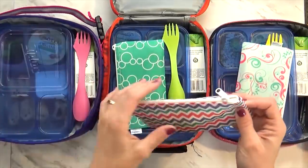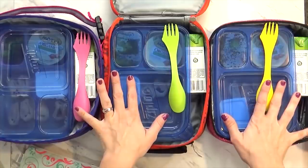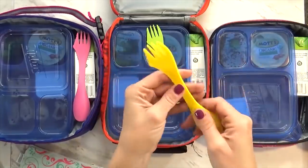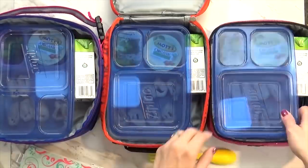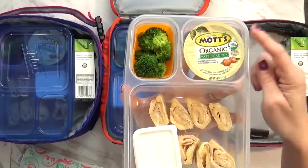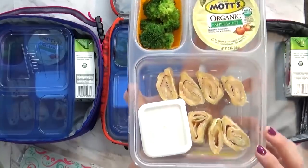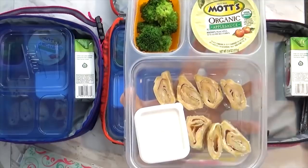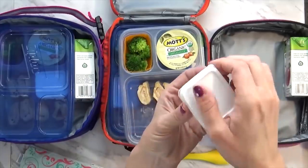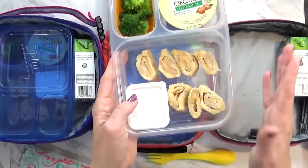Each one of the kids has their own little reusable snack bag, and today it's super simple with just some Pirate Booty. And then on to the lunches — all of these are pretty much the same. Each of the kids has a little spoon-fork-knife combo. Each kid has an applesauce cup, some par-steamed broccoli — so it's not completely raw but not mushy either, somewhere in between. And then I also have some turkey and cheese roll-ups, which is just turkey and cheese in a tortilla, and a little container of homemade ranch like I packed yesterday. They really like that and it went over really well.